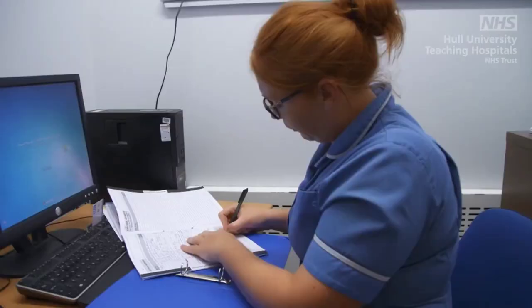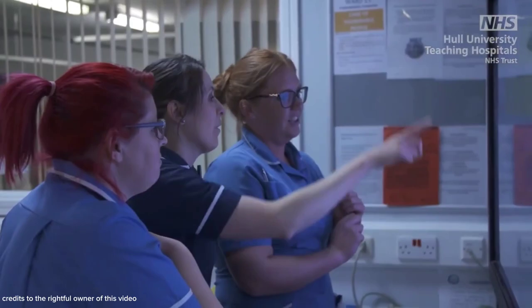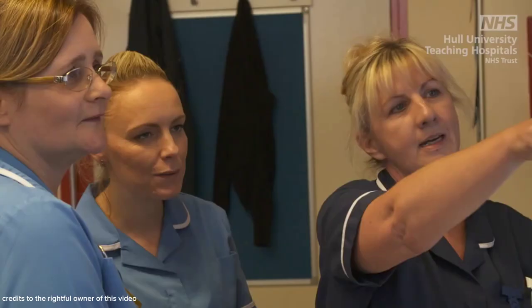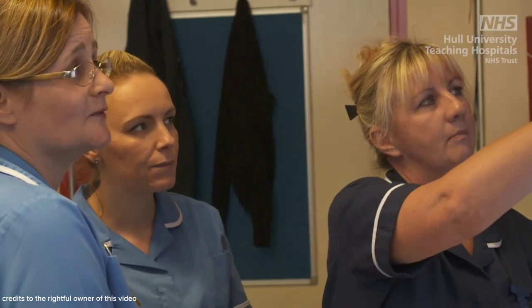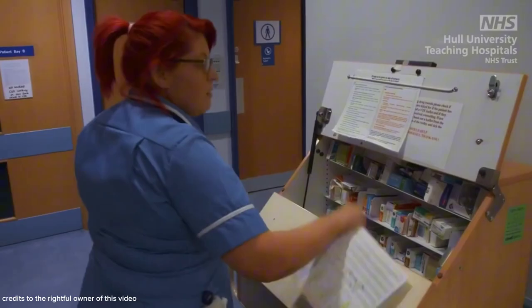In the field of nursing, there is a theory that has a great impact on patient care and nursing practice — a theory that encourages nurses to assess and address each problem comprehensively, taking into account the patient's individual circumstances and context. Join us in this documentary as we explore the nursing theory developed by Dr. Faye Abdella, with the focus of 21 nursing problems.